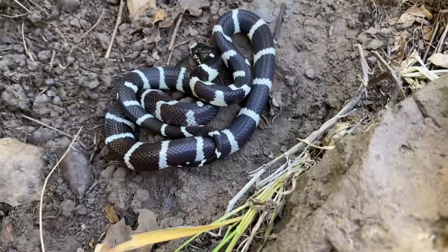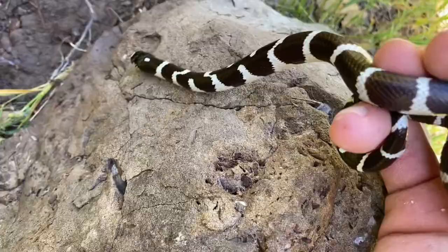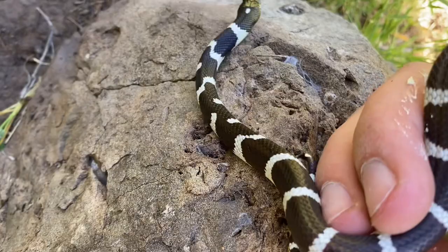We've got a California kingsnake in here. This one's a juvenile, but probably not born this year because it is starting to get some length on it. I'm a big fan of these breaks on the top of the snake here. I've never seen them near the head. Really cool.